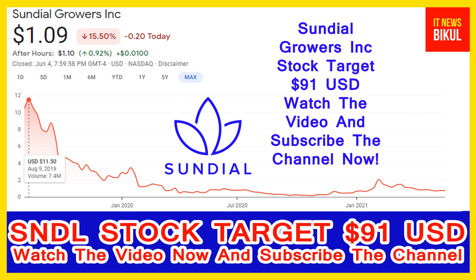SNDL stock is now available at the $1.09 USD level. If you want, you can invest now and earn good profit in coming days. Sundial Growers Incorporation Company market cap is $2.027 billion.